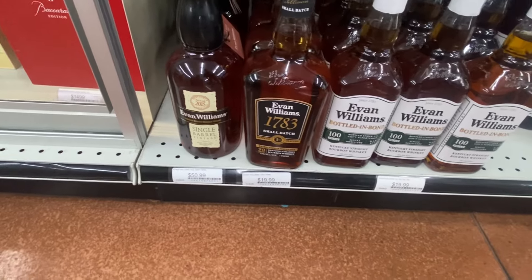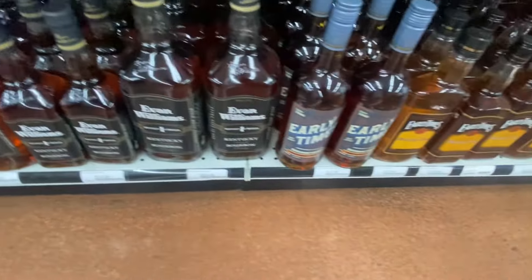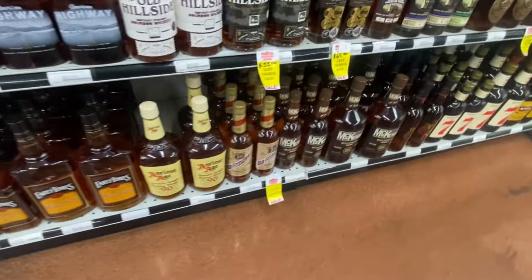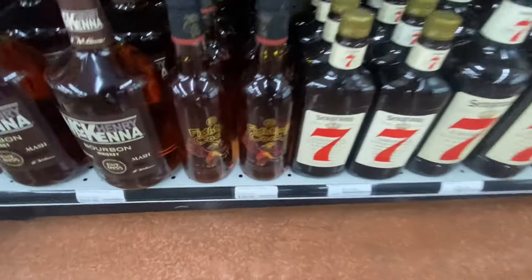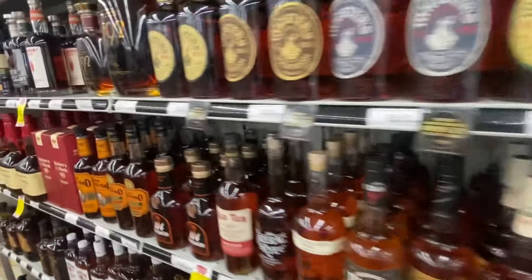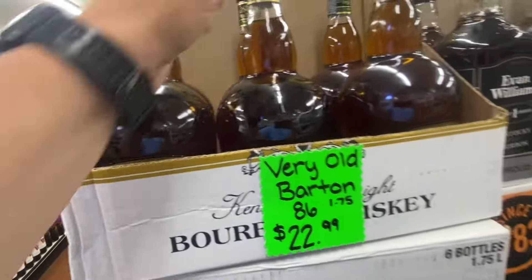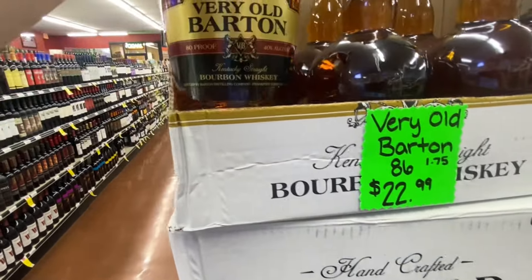The old Evan Williams Single Barrel down there. Evan Williams, Early Times - any blacktops in there? Nope, all blue screw tops. Old Fitz, Henry McKenna - everybody's favorite. Looks like that'd be it. I don't see anything really special. Very Old Barton handles.